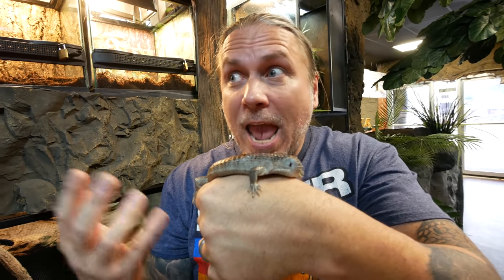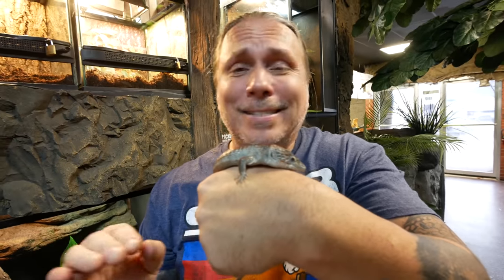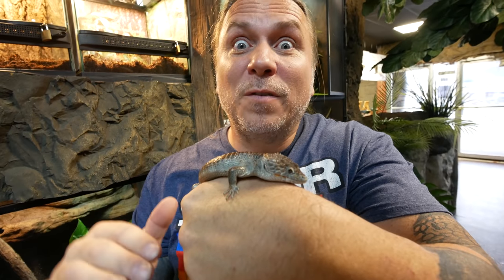My Abronia actually came from Forrest. He hands down has the best collection of Abronia — or alligator lizards — in the world. I think there are around 20-something species of Abronia and he has the majority of them. He has hands down the best collection of these little guys for sure, and he's going to show us some of his favorites.